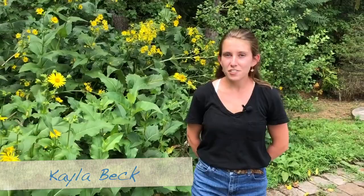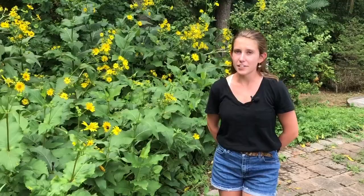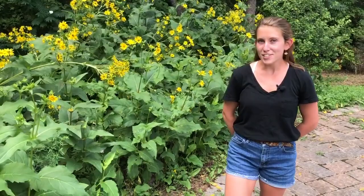Hi, I'm Kayla Beck, the summer intern this year at the Ned Smith Center. In addition to working with the education team, I've also been working with John Laskowski to digitize the records for a collection of thousands of butterflies and moths we have here at the center. Keep watching to learn more about the butterflies and moths you can find here and about the Kopp collection. Welcome to our Ned Talk.